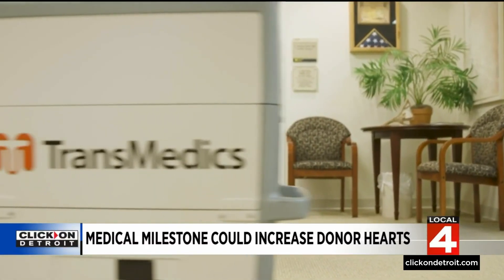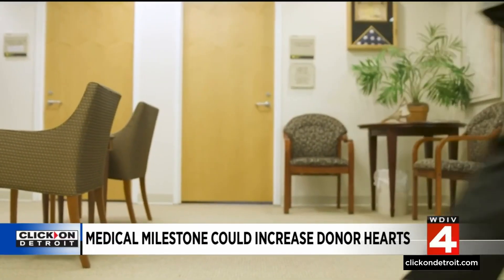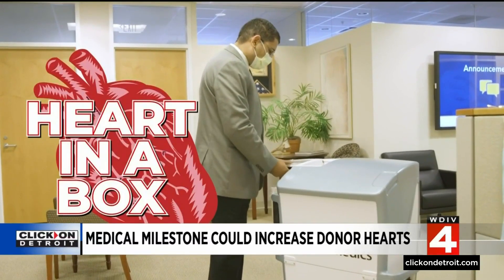The use of hearts that have stopped beating for transplant is being made possible by a device called the Transmedics Organ Care System, or more simply, the heart in a box.